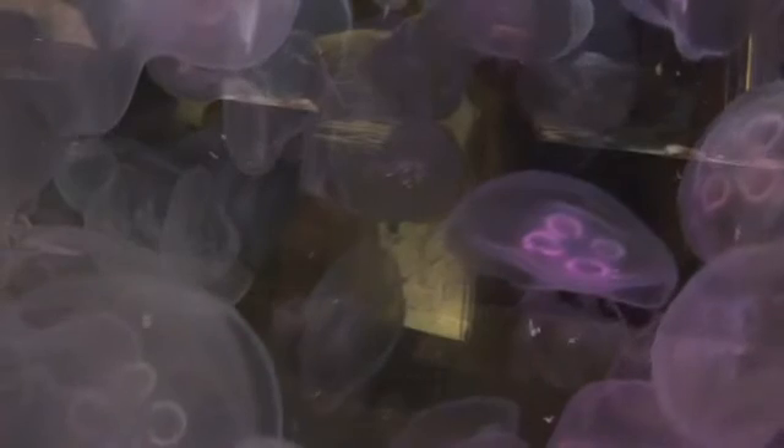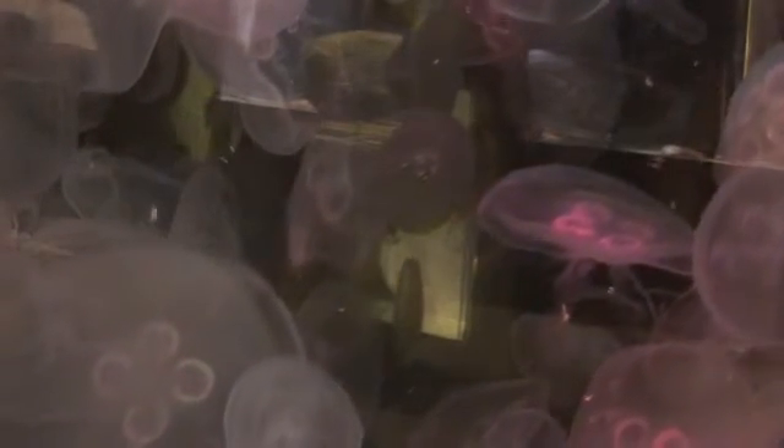Jellyfish actually eat a number of different things, mostly either plankton, which are tiny plants found floating in the ocean, or zooplankton, which are tiny animals floating in the ocean. Those are two of the most popular things that jellies eat.